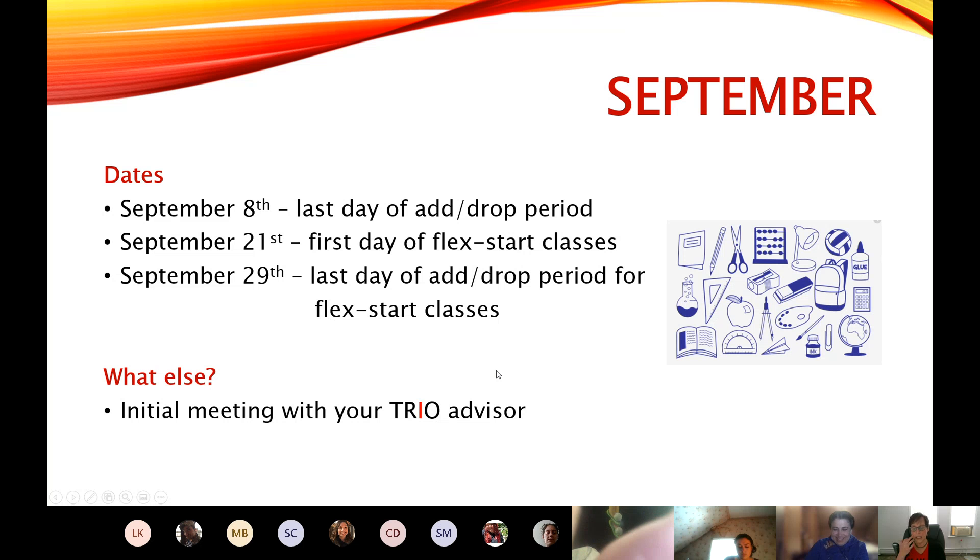This is generally the first month when we like to meet with all of our TRIO advisees. Somebody is going to be letting you know soon who your TRIO advisor is. Then your TRIO advisor is going to be reaching out to you to schedule a time to meet on Teams if possible, or on the phone — whatever is going to work so that we can make sure you're starting off on the right foot. So that's September and October.